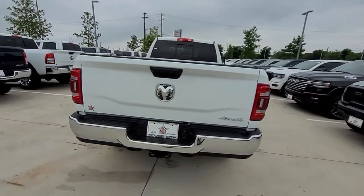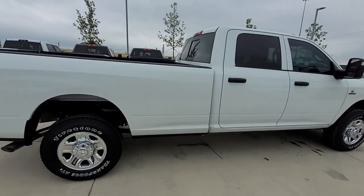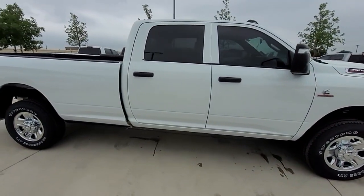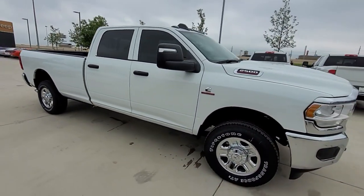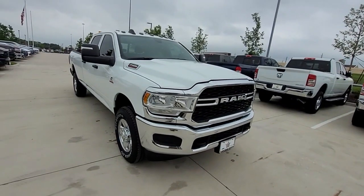Backup camera, tinted windows, Bluetooth, brake assist, keyless start, engine immobilizer, automatic headlights, auxiliary input, stability control, passenger side airbag sensor, adjustable steering wheel.